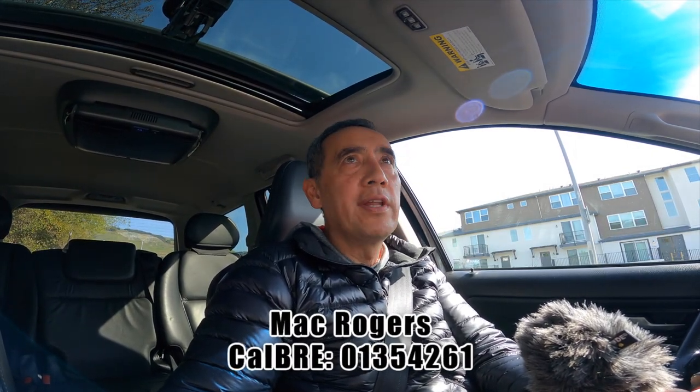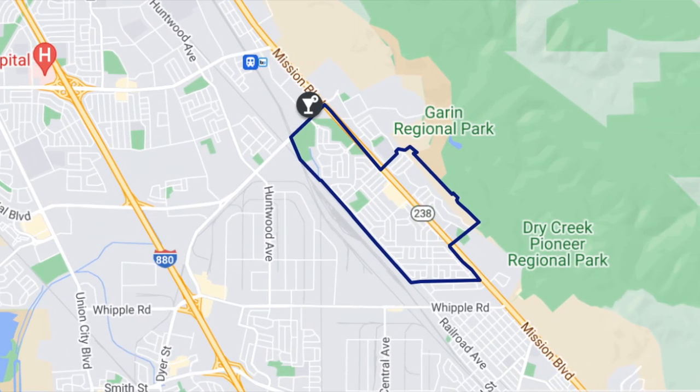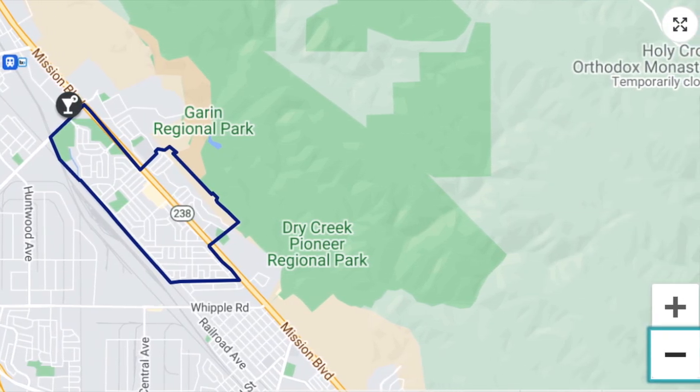Hey guys, in today's video I'm going to give you a tour of one of the neighborhoods here in Hayward. It's called Fairway Park. It's bordered by Industrial and Mission — well, technically not really Mission, because Fairway Park goes left and right of Mission.